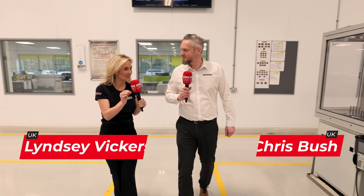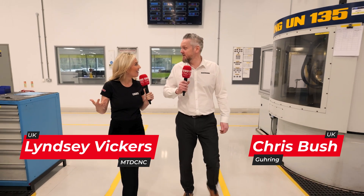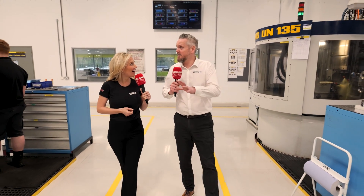Chris, it is so cool that you make your tools on your own machines. Yeah, we're very proud of the facility we've got here. A lot of Gehring machines — Gehring made machines to make our Gehring tools on there as well.